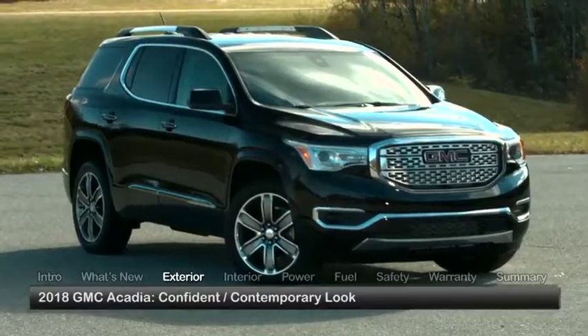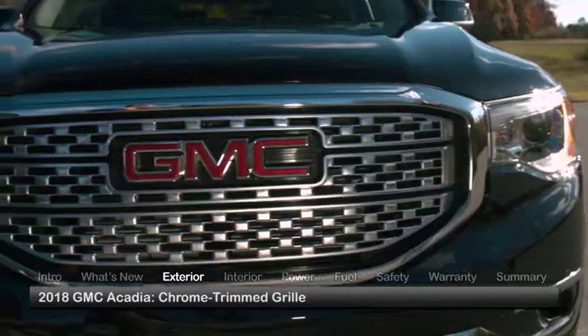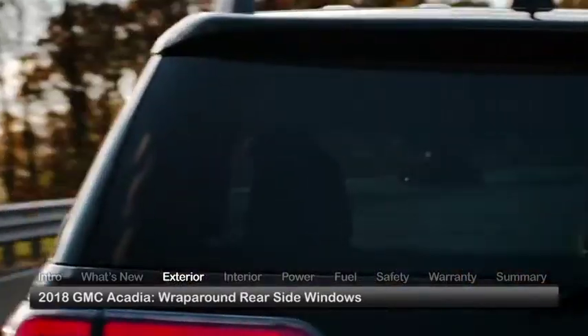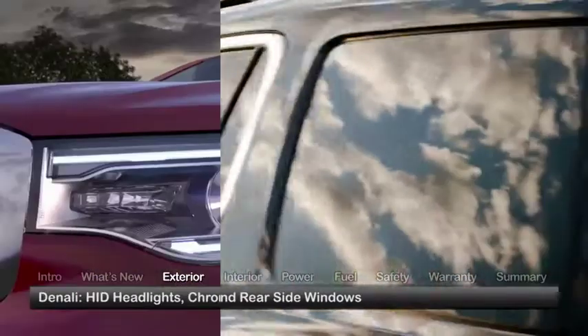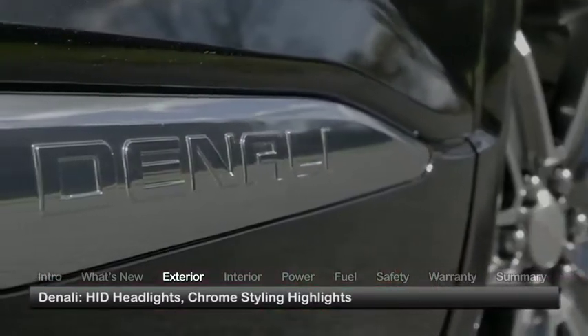The Acadia displays a confident crossover appearance with contemporary styling elements such as a chrome-trimmed grille, squared-off flared wheel arches, and wrap-around rear-side windows. The Denali features high-intensity discharge headlights and a host of chrome-styling highlights.